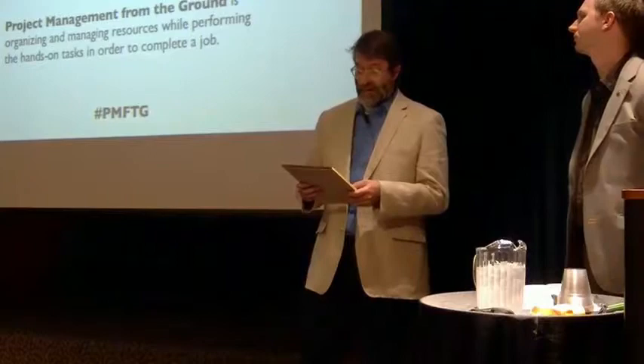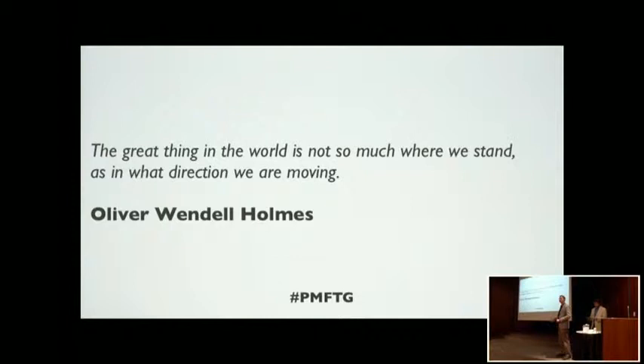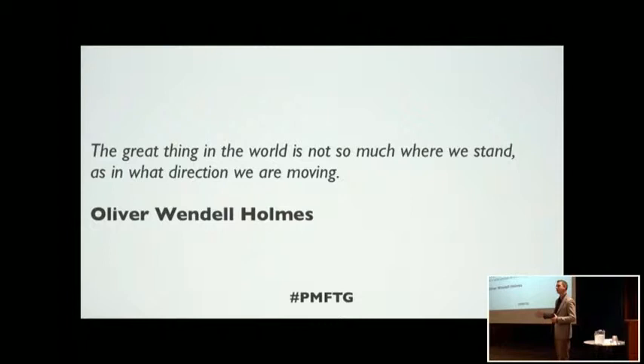I'm going to hand it over to Aaron. I'd like to start with a quote: 'The great thing in the world is not so much where we stand as in what direction we are moving.' That really speaks about project management from the ground. It doesn't matter where we are on the org chart — as long as we're moving forward, being organized, practicing good communication skills, and always keeping that vision in mind, we can move forward. Whether you're a director or a student worker, we can be moving forward.